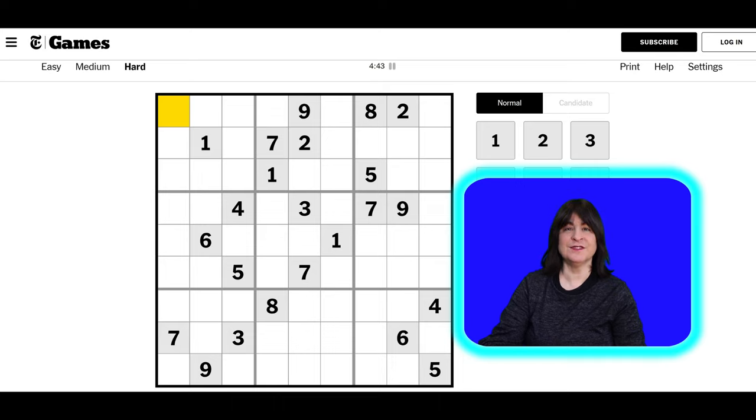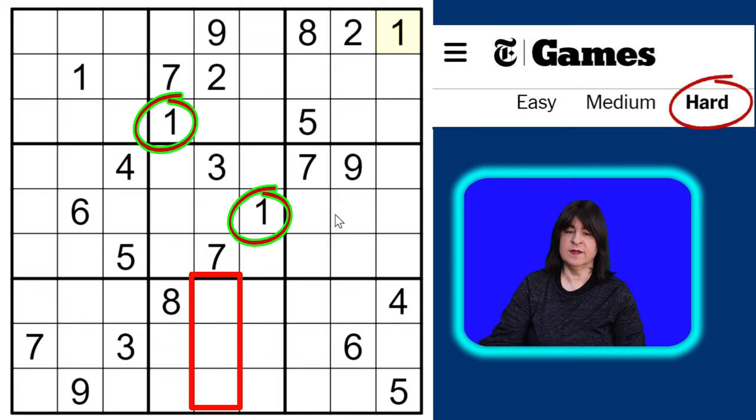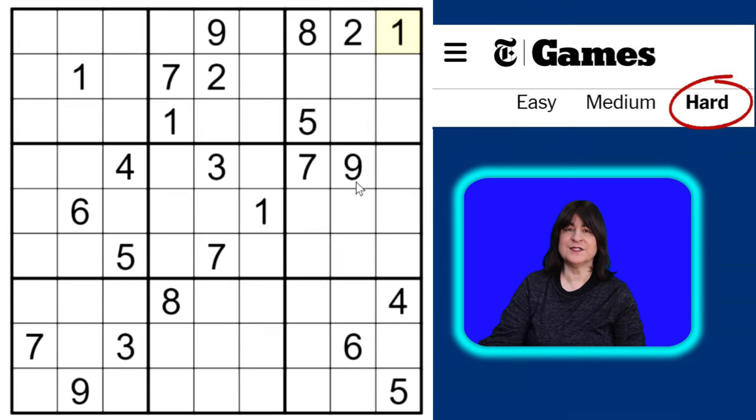Now it's my turn to solve this, and to get started I'll start with the number one. We have a number one here and the number one here, so that's easy — this has to be a one. I'm going to use Snyder notation, at least in the beginning of solving a puzzle, only marking cells if the number is restricted to two cells in a block.